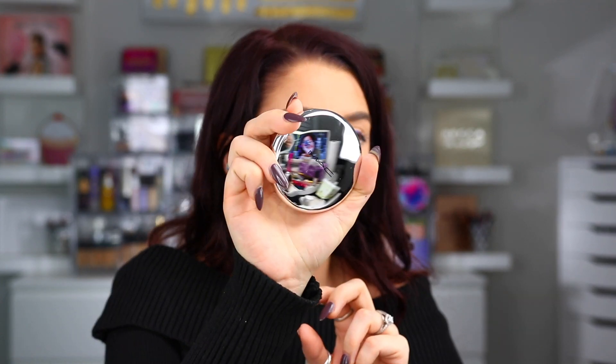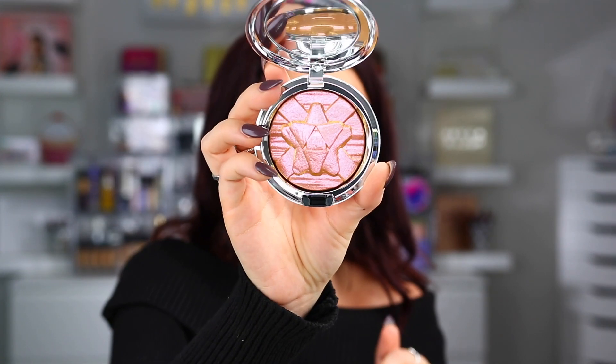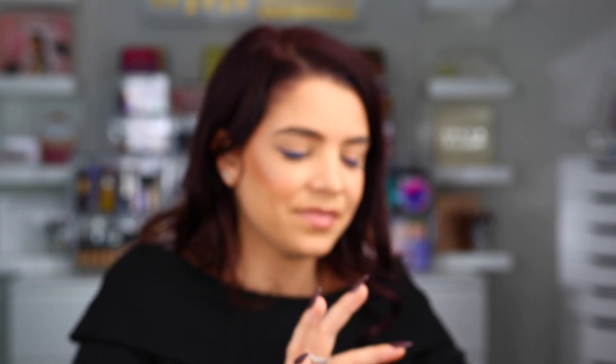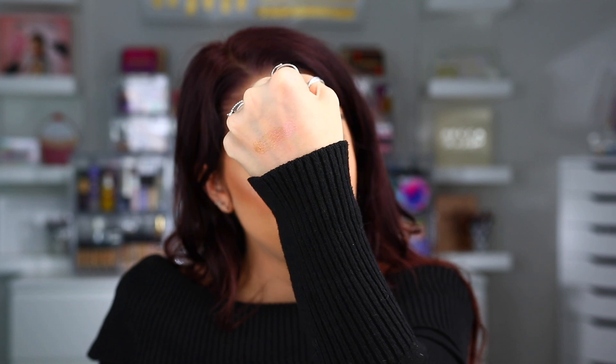And then we also have a whole bag full of products. The first thing is an Extra Dimension Skin Finish — this is a highlighter in Snow Flushed. I am loving this silver packaging — this is beautiful. Look at how iridescent that is. I am obsessed. Let me swatch it — I don't even want to swatch it because it looks so pretty in the pan. It's a very iridescent, like glittery highlight. Here's what it looks like swatched. I feel like it could be pretty wearable still though — it has a lot of iridescent to it, but not like too too much. I love the packaging — this is so cute.